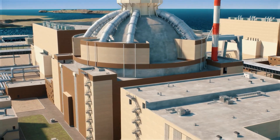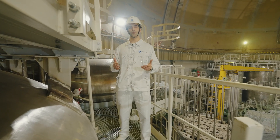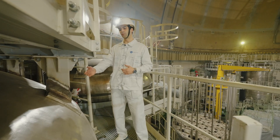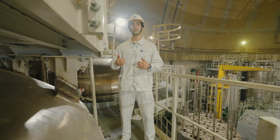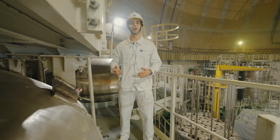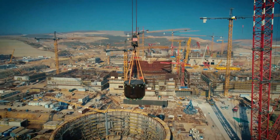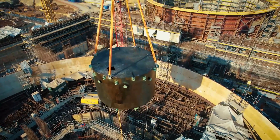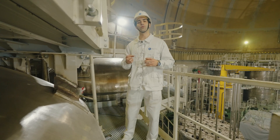At nuclear power plants, safety is the highest priority. It starts with site selection and is reinforced by engineering solutions. Our plant is equipped with multiple advanced safety systems. This is one of them — the emergency core cooling system tank. If pressure in the primary circuit drops below a certain level, the boric acid solution from this tank is injected directly into the reactor, stopping the nuclear reaction. Beneath the reactor, there is also a core catcher. Even in the most unlikely, beyond-design-basis scenario, it is capable of retaining and cooling the fuel. This is an additional and extremely important safety barrier.